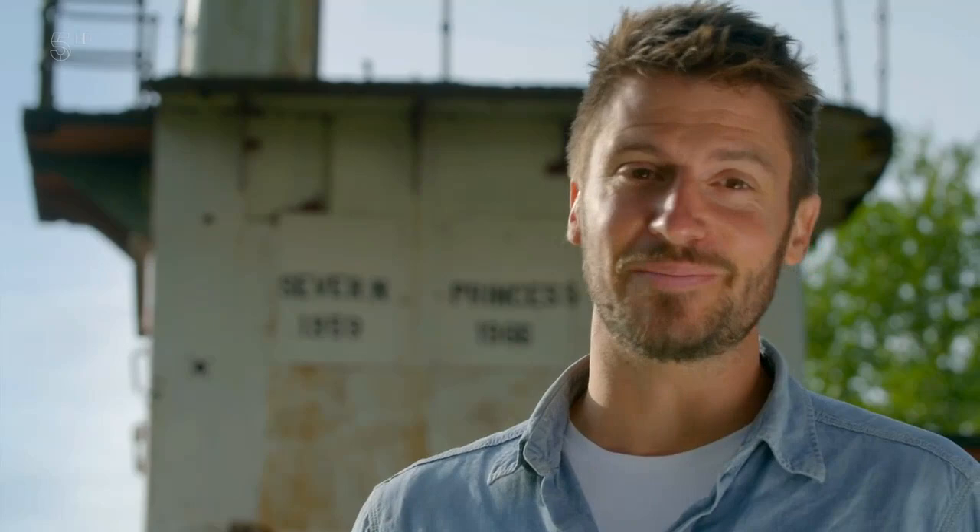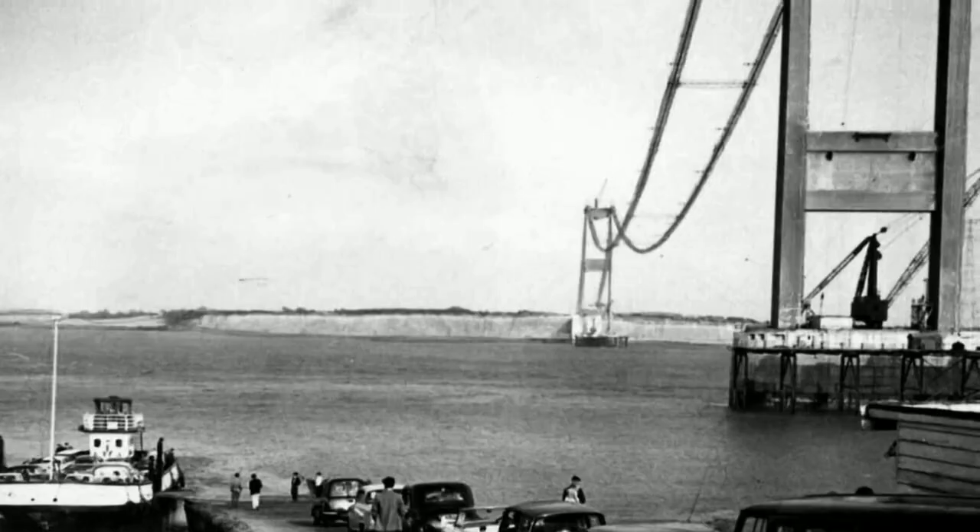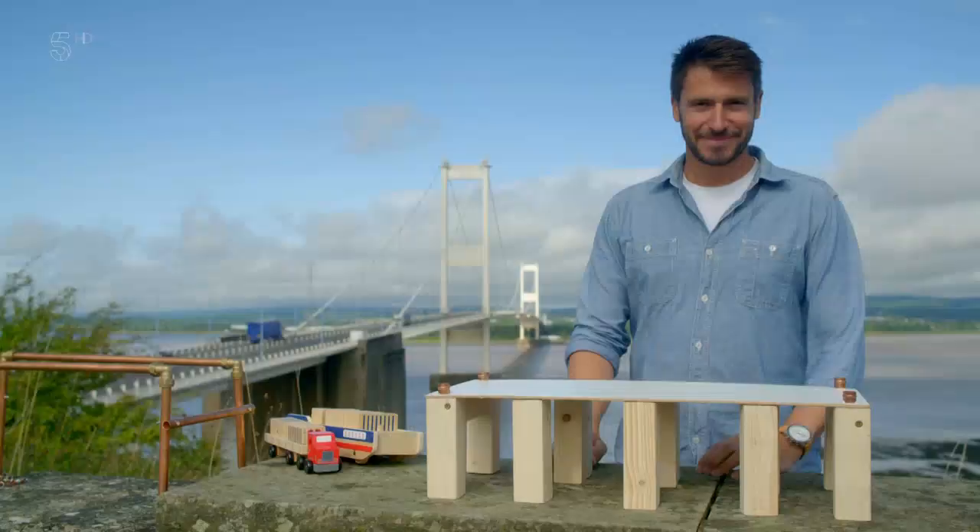A new bridge over the River Severn was finally being built. Like the ferry, it would follow the route from Aust to Beachley, and it would be a suspension bridge. But why this design? In very simple terms, a bridge is a structure that holds up a deck over which traffic or pedestrians can travel to get from A to B. The type of bridge you build — the way you choose to support that deck — is the biggest decision you've got to make.